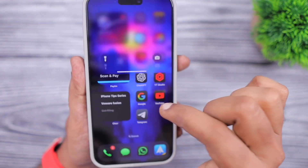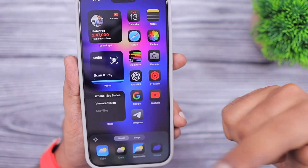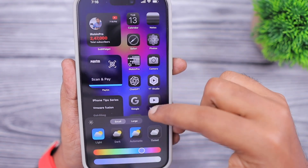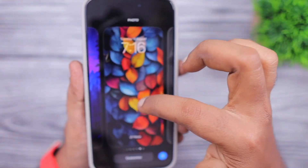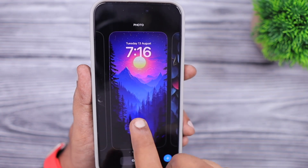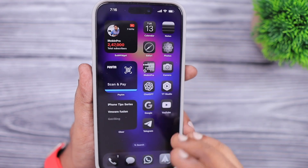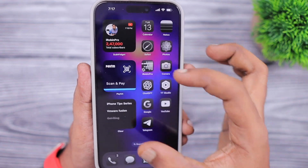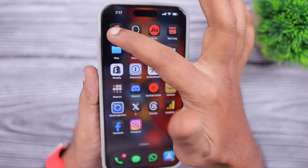The next important change: when you customize the wallpaper and set tinted icons for a specific wallpaper set, then when you change the wallpaper and come back to the same one, the tinted settings will be preserved. Previously the settings changed according to the wallpaper you used, but now settings are saved per wallpaper set. You can quickly access it from the lock screen or home screen wallpaper customization window to restore those tinted icon settings.